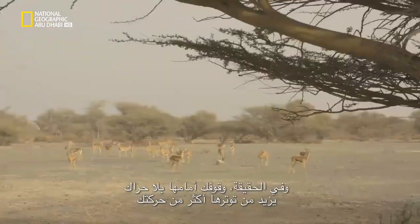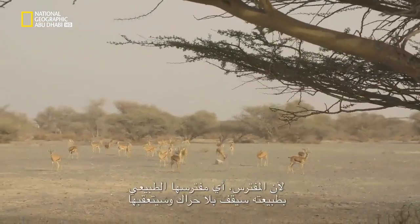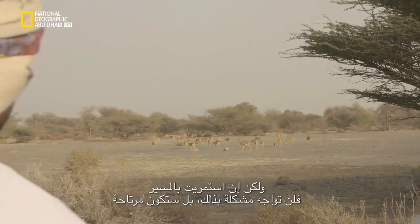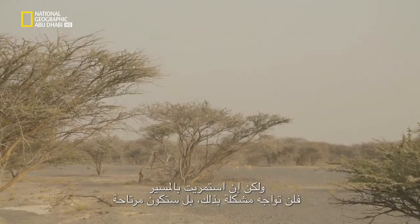It actually makes them more nervous when you stand still. If you are walking, that's fine — because a natural predator will stand still and stalk them. Whereas if you keep walking, a lot of the time they are very, very good.